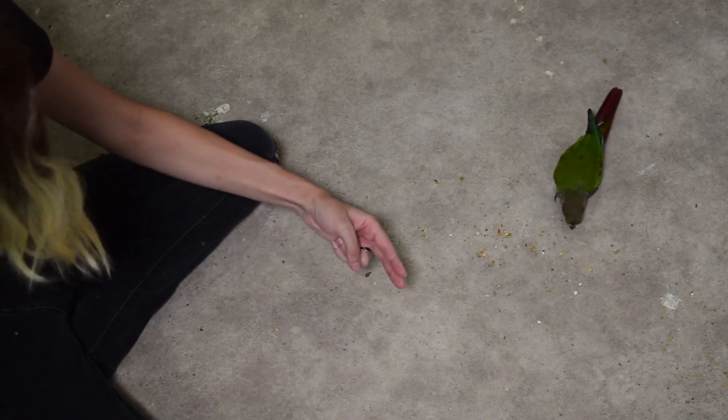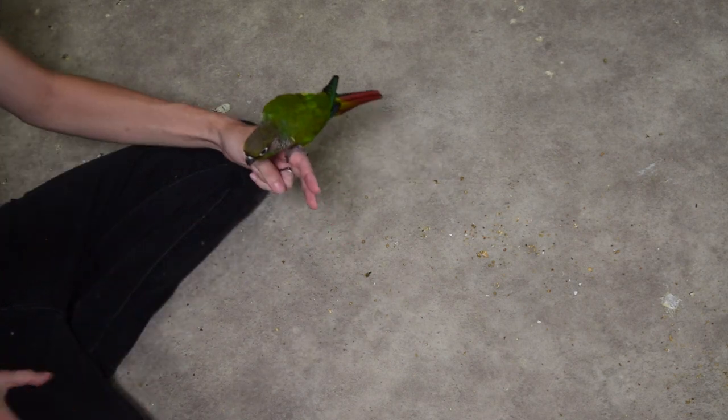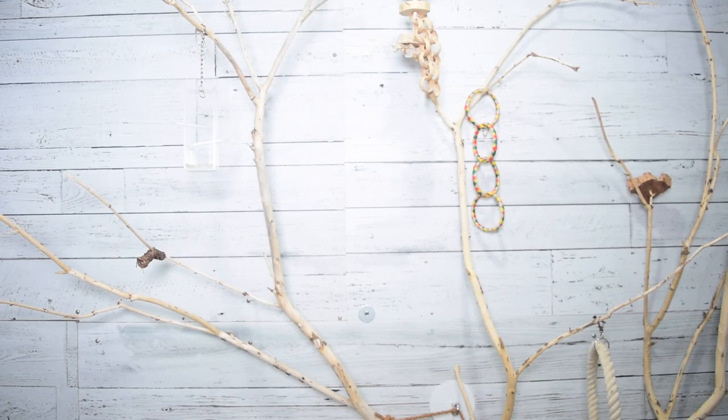If I set this up and move on to the next step too early, it could just undo everything we've just done and make it significantly more difficult to get back to where we just were. So we really want to make sure that our birds are ready and fully understanding the value in walking away from this valuable resource before we move on and make it more complicated.